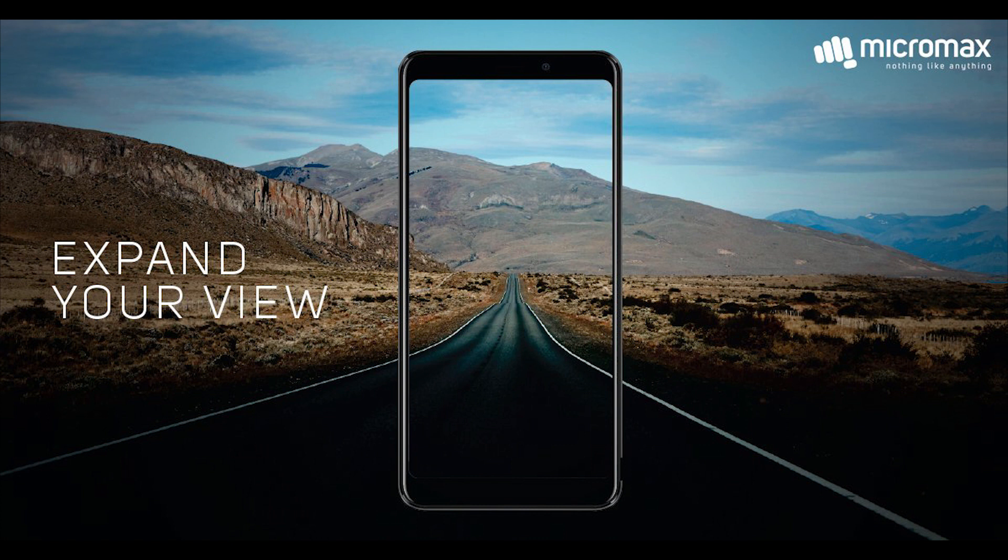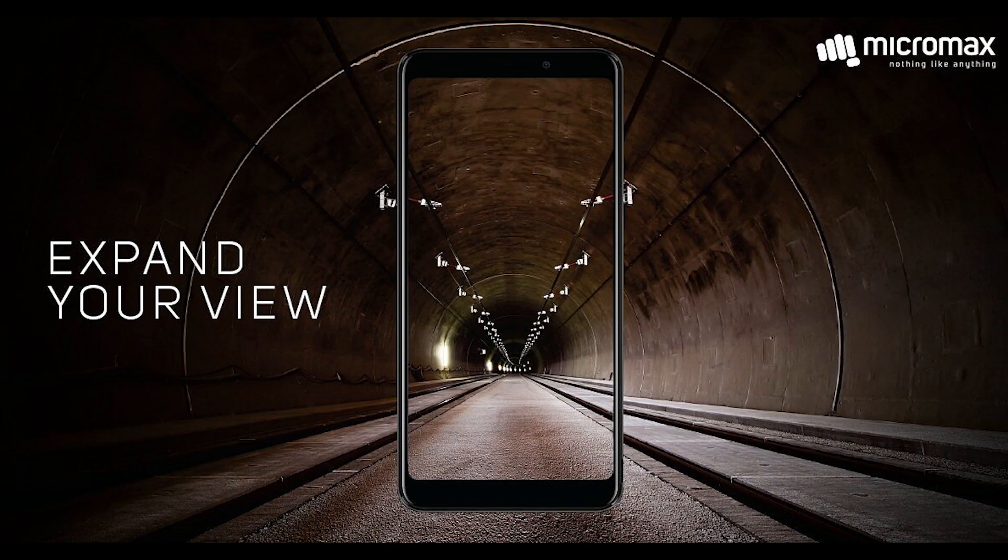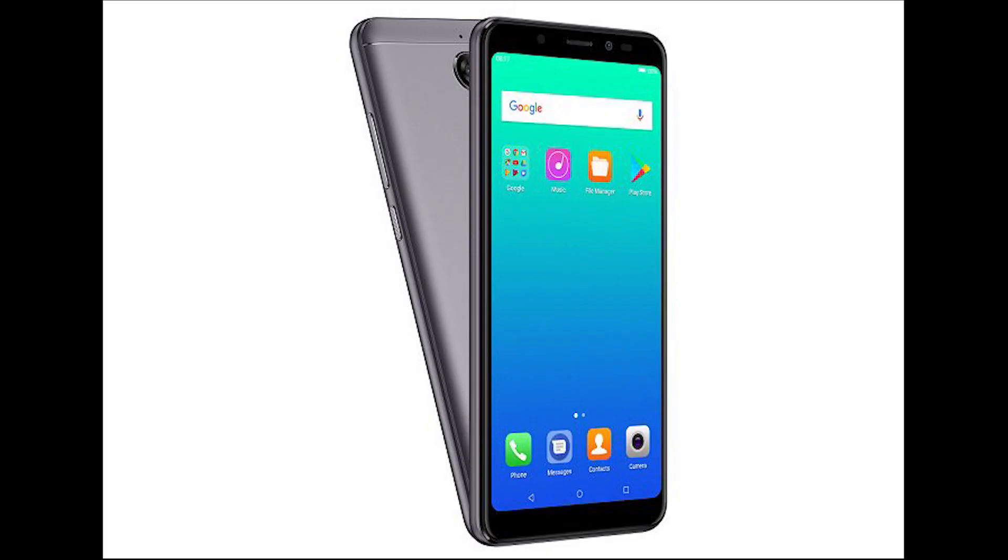My only disappointment is with the resolution — they should have gone with a full HD display. As of now, this will be great for normal usage, but for media consumption it might seem pixelated.